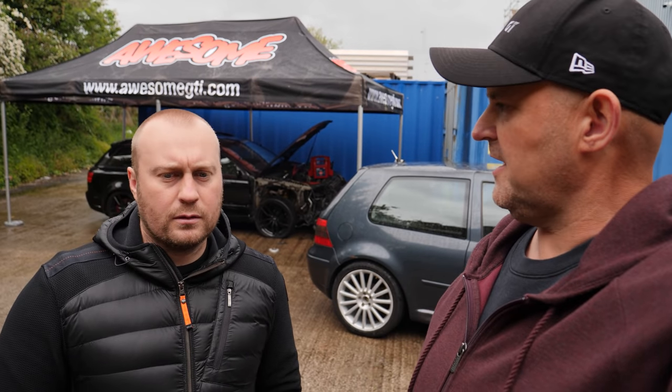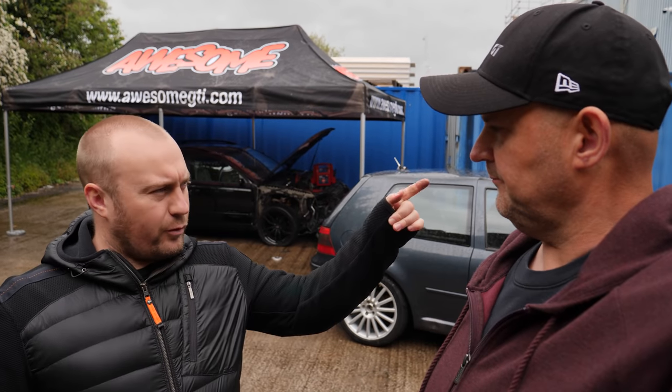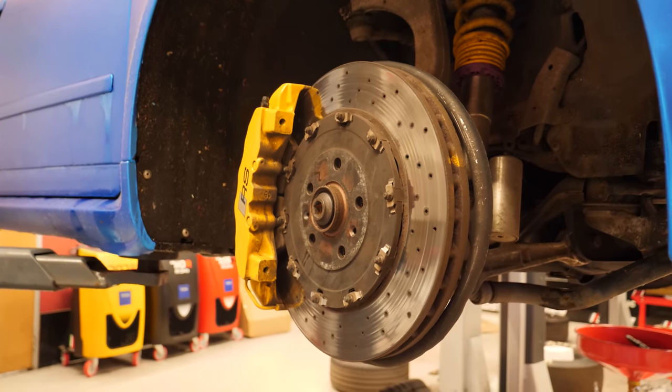As you probably worked out, we're changing the brakes from the Avant to the saloon. New brakes replacing all brakes. The discs and pads are coming off the Avant and they're going on here, but we're sticking with the yellow calipers and they're staying on this car.